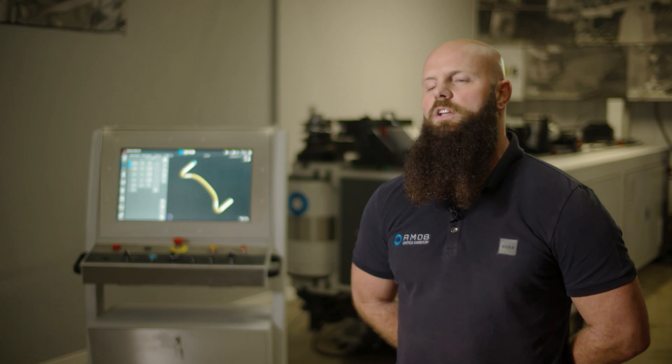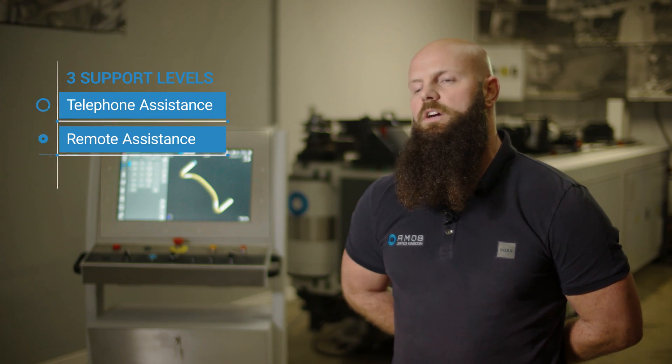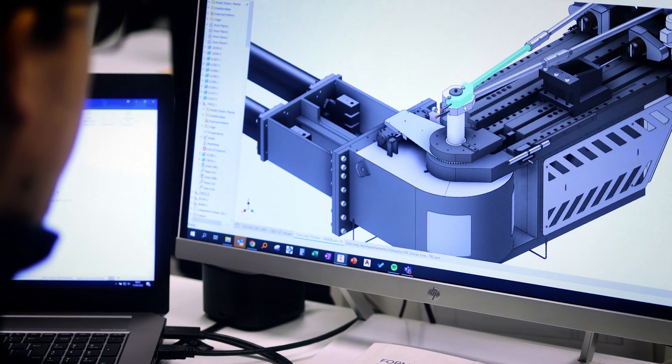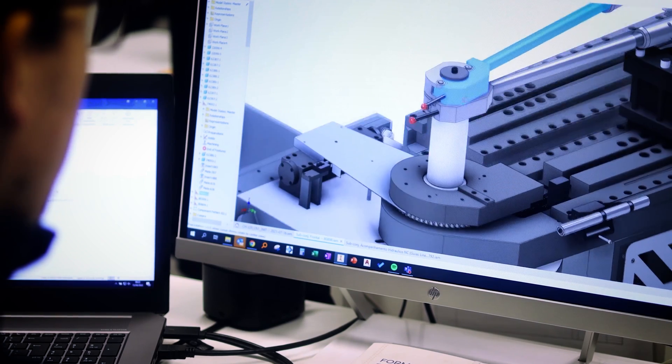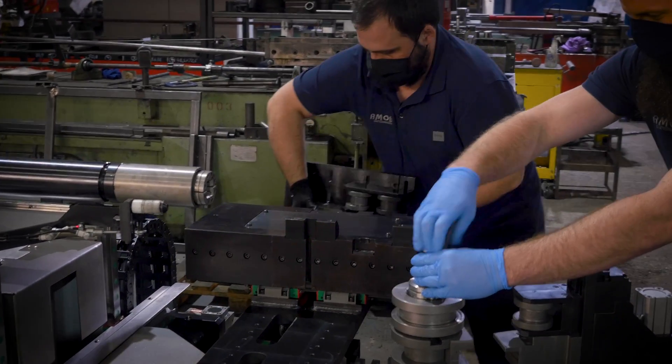The AMOB service team provide lifetime support, whether you've got a fully comprehensive service package or you are on an ad hoc basis. AMOB UK provide three different types of support: telephone assistance, remote-based assistance and on-site assistance. We also offer remote-based support where we can log on to your machine from the factory to help with adjustments and any problems you may be having.